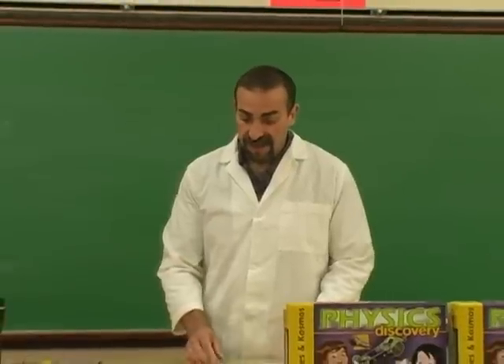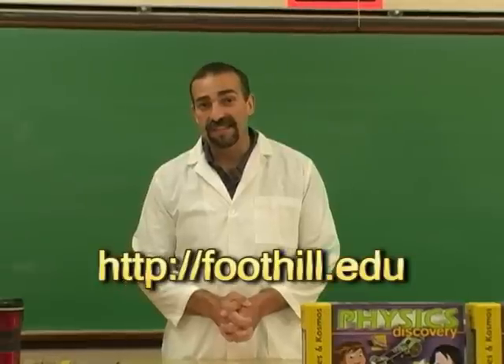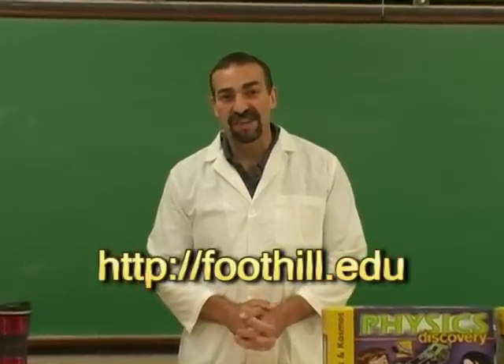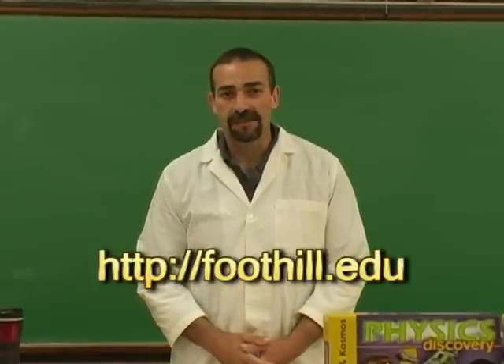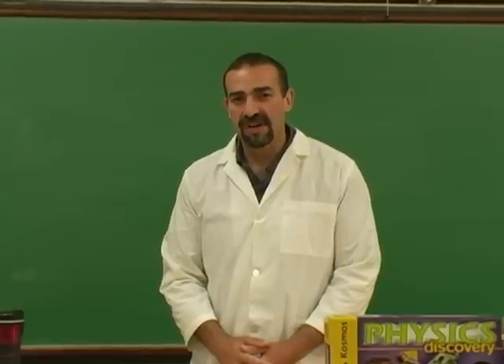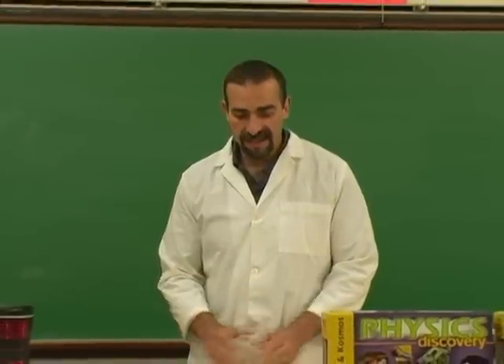In addition to teaching physics here, I also put on some physics demonstration shows. You can get more information on those at the foothill.edu website — look for the physics show. It's a physics demonstration show for elementary and middle school kids and their families. You can also get some information on Facebook — look for the Physics Show of Foothill College. And, of course, for all your science lessons, Science Castle.